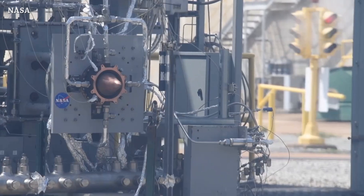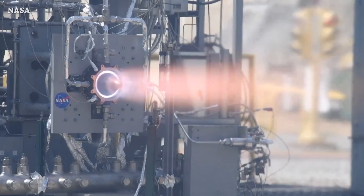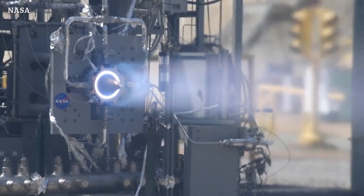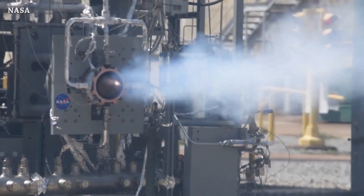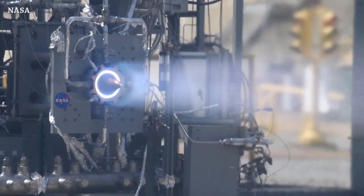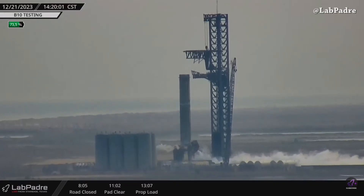A NASA Marshall Space Flight Center engineer successfully tested the engine — let's hear the sound. They tested the engine for 251 seconds, generating more than 5,800 pounds of thrust.